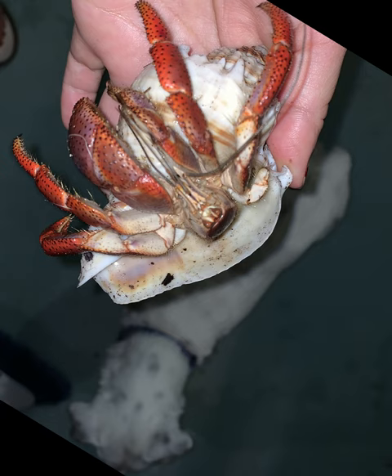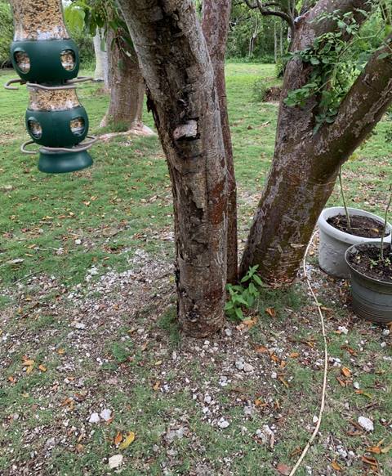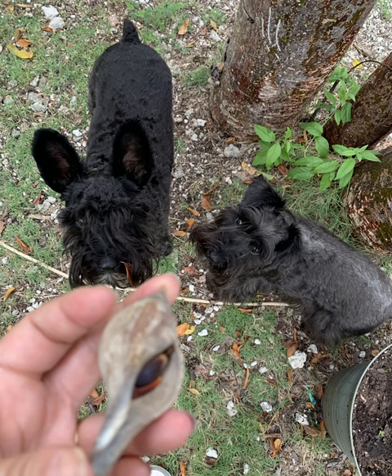The hermit crabs found out that I have bird feeders in our backyard. As you can see, there's actually one on the tree underneath the bird feeders — they do come in at night and eat the bird seed. I thought that was the neatest thing. They're little scavengers — they'll find anywhere where there's food.